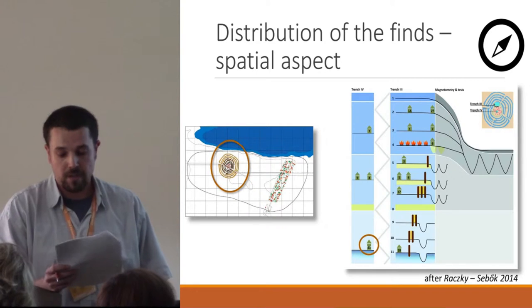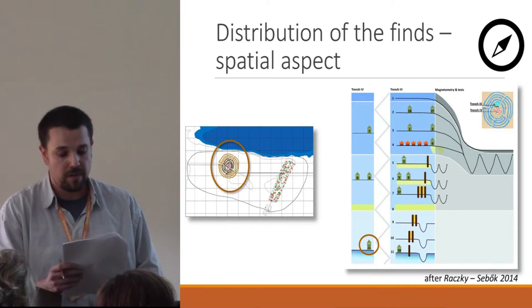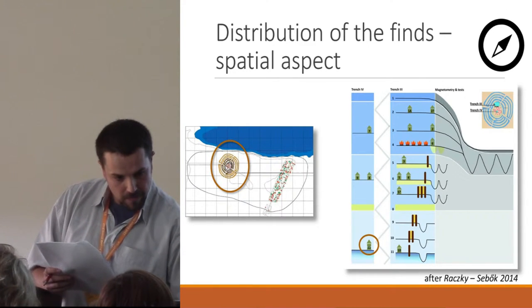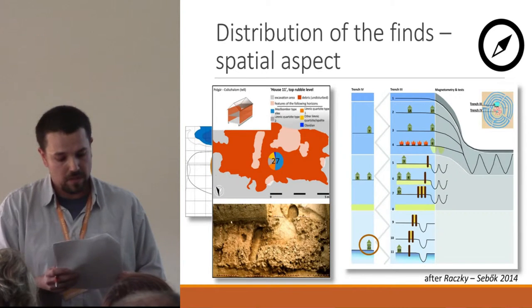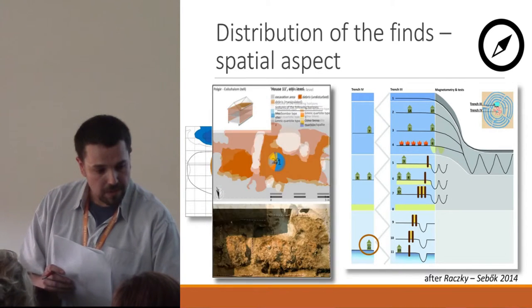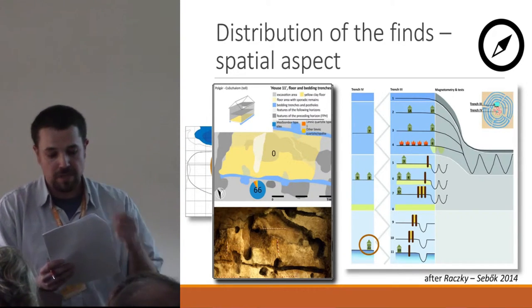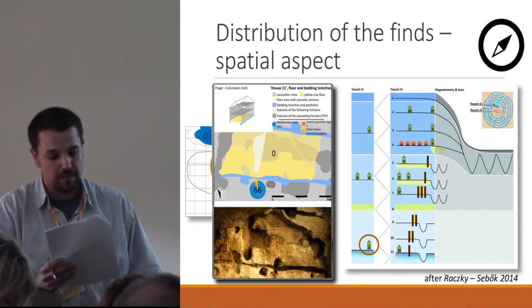Advancing to the spatial analysis of the tell, one of the first built structures was chosen in Trench 4. House number 11 was erected as a tall-storey building, which had been deliberately burnt just at the beginning of the formation process of the mound. Different amounts of chipped finds can be attributed to each level of this structure, but two main characteristics can be noticed: the Mezocsát-Zsombor type silex always rules the assemblages, and there are no pieces of distant raw materials. As reaching the bottom level of the building, distribution becomes uneven because the lowest floor level remains without any finds, which strengthens the supposition of clearing of the building before the burning process.